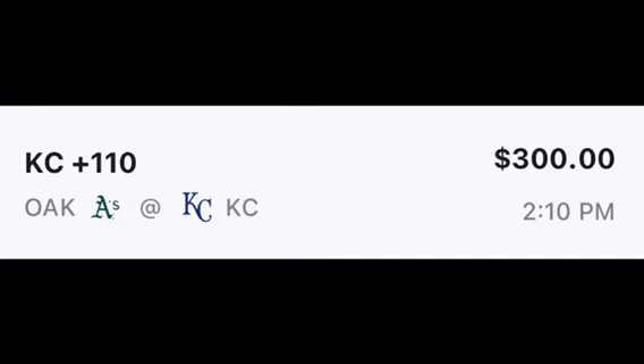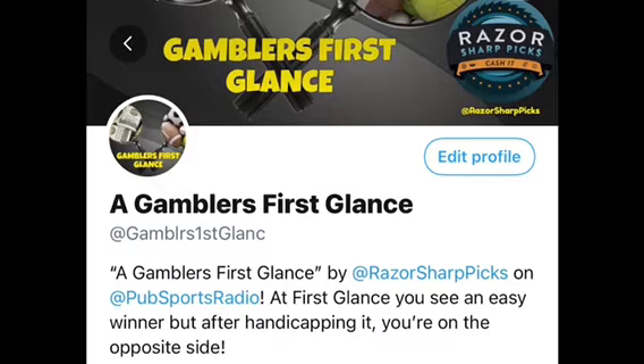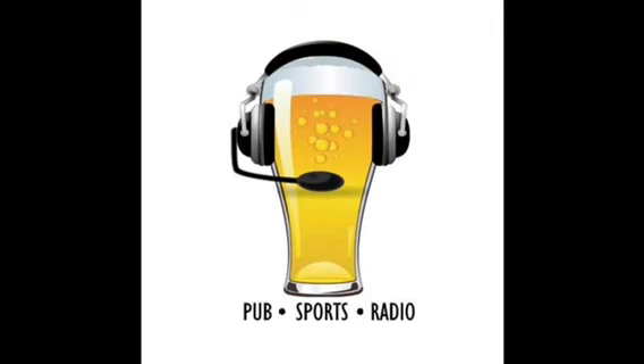Let's lock it in: Kansas City Royals money line plus 110 for our Gambler's First Glance play of the day. Make sure you check out pubsportsradio.com and follow them on Instagram, YouTube, Twitter, and Twitch. Also follow Gambler's First Glance on Twitter and turn notifications on. Follow me on Twitter — Razor Sharp Picks — I cover horses, MLB, NBA, NFL, NHL, college football, college basketball, UFC, and more. Let's get it!